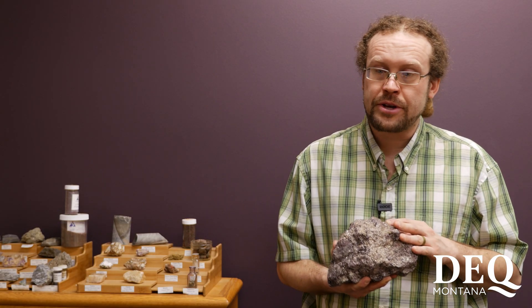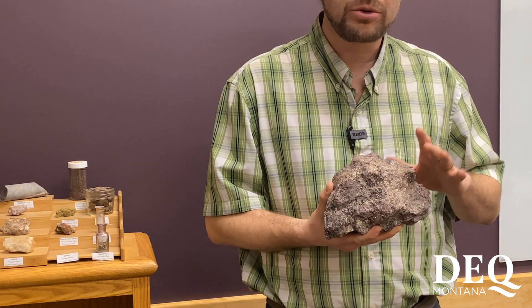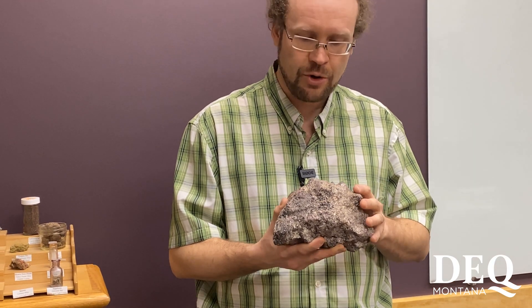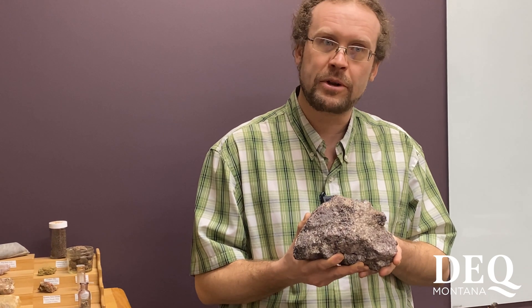The current mining operation is found up gradient from those stream deposits, and the garnets are recovered from the bedrock after crushing and separating the individual mineral components.